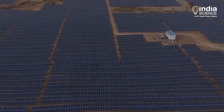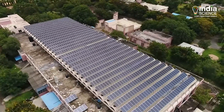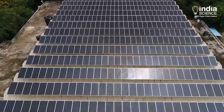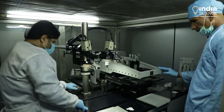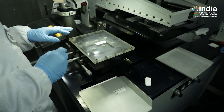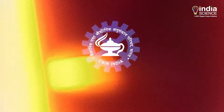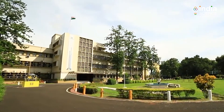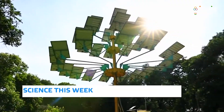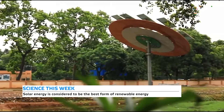Solar energy is considered to be the best form of renewable energy, and in a country like India it can be harnessed widely to overcome the dependence on fossil fuels. Therefore, scientists are making numerous efforts to capture this energy more efficiently. In this series, CSIR's Durgapur-based Central Mechanical Engineering Research Institute developed a rotatable solar tree, which is proving to be very helpful as it generates more power while occupying very less space.